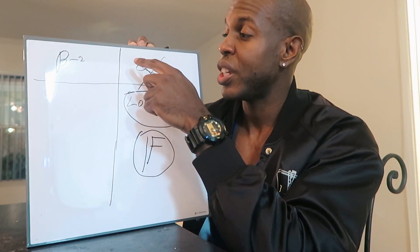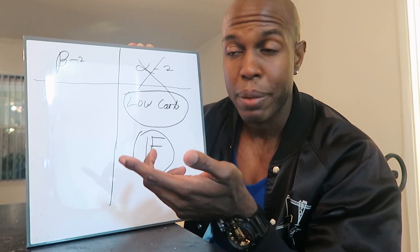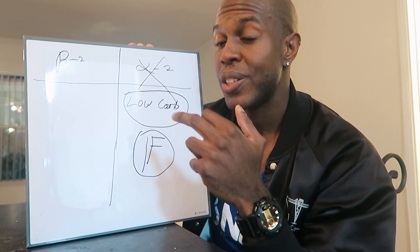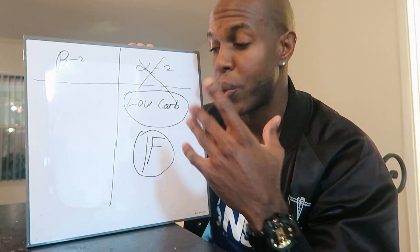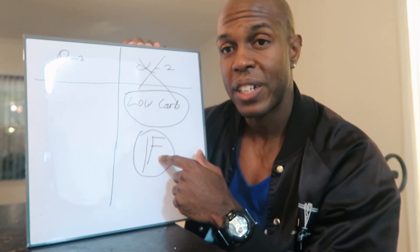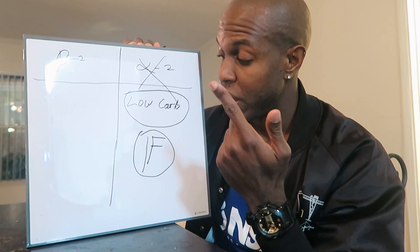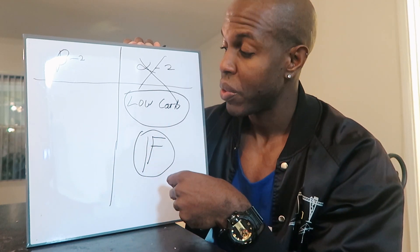Another reason intermittent fasting is great for targeting alpha-2 receptors is blood flow. In order to inhibit these receptors you need a lot of blood flow to the region. Areas like love handles, lower abs, butt, hips, and thighs tend not to get a lot of blood flow naturally. Intermittent fasting actually pulls a lot of blood flow into your core regions. So with intermittent fasting, you're hitting alpha-2 receptors through multiple angles: reducing insulin levels and increasing blood flow to those stubborn areas.